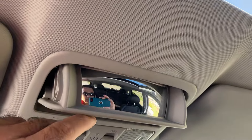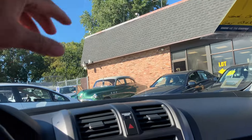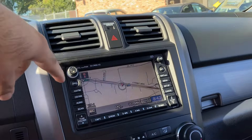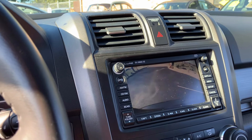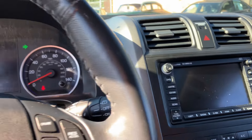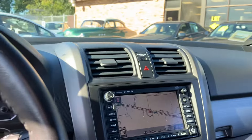Here's your power moonroof. This is a little mirror that you can adjust to view your rear passengers — kids and things like that. Navigation, backup camera, factory sound system, steering audio controls — you can raise the stations and change channels.